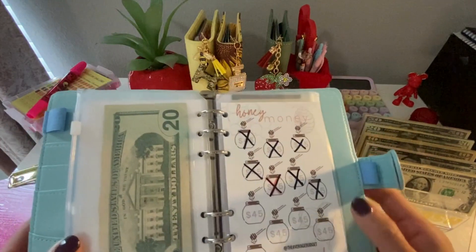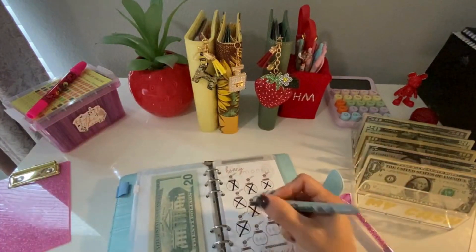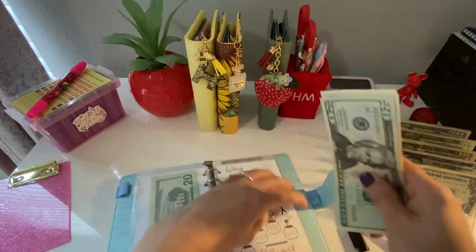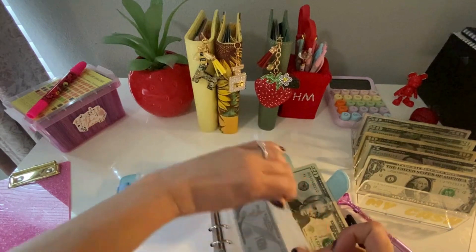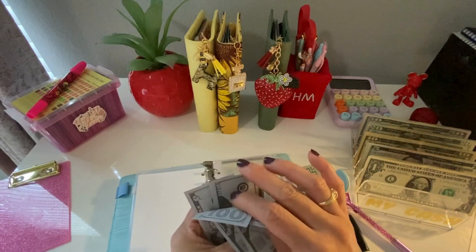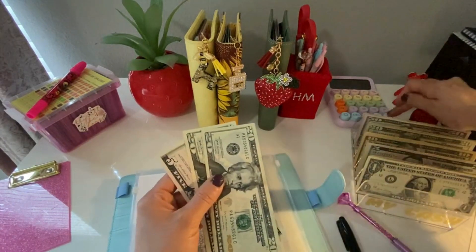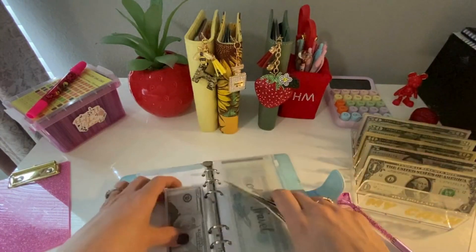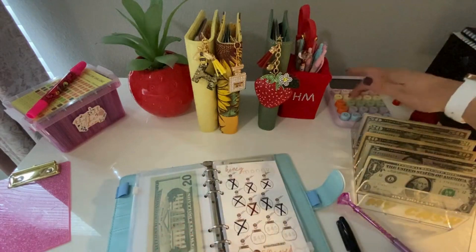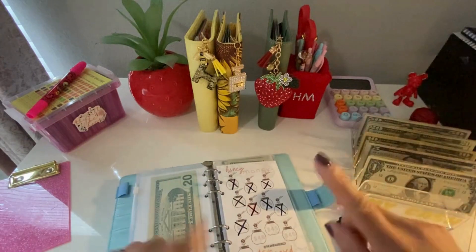Last but not least is the honey money challenge, where I've been saving $45 — each honey pot is $45. So we're going to cross out $45 for today and put $45 into this one, which is a $540 challenge. I've saved so far: $100, $200, $315. Now adding $45, that's $360. To finish out this challenge, we need $45 times 4, which is $180 more — and $360 plus $180 equals $540.